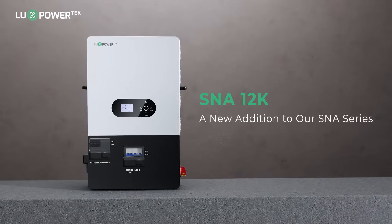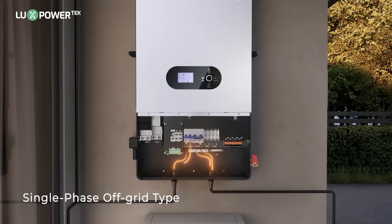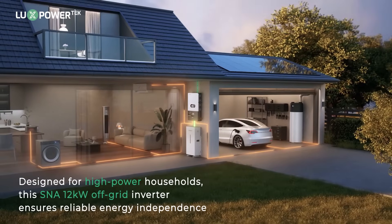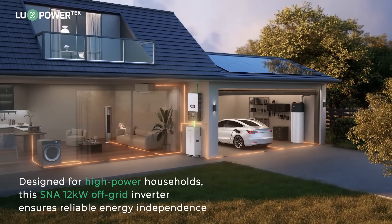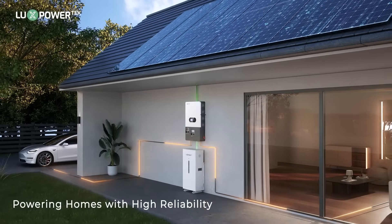S&A 12K, a new addition to our S&A series. Single-phase off-grid type for all EU market. The S&A 12kW off-grid inverter powers multiple large appliances, ideal for high-power homes seeking energy independence, especially in remote or unstable areas. Delivering unmatched power and performance.